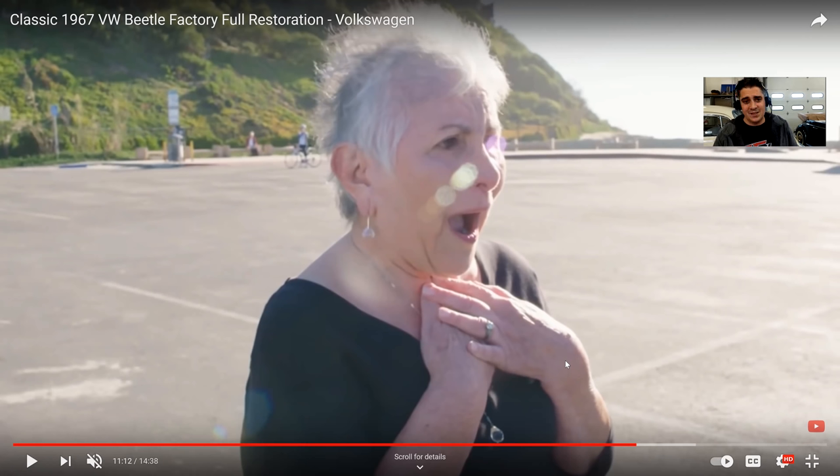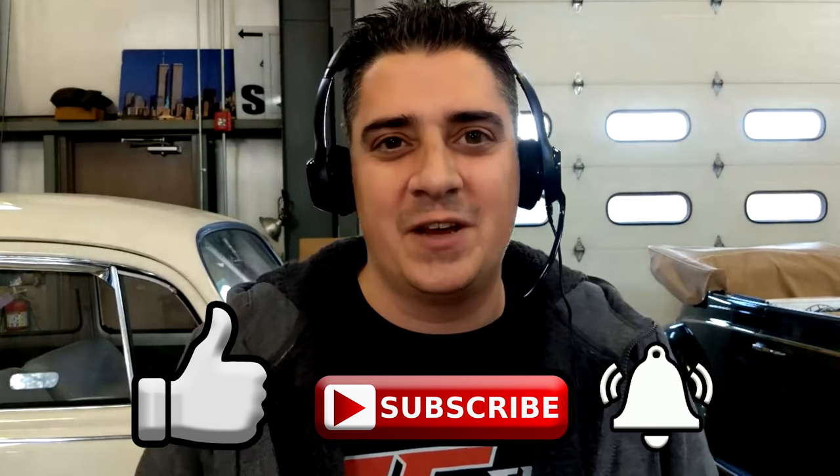I don't want to get too long-winded — the restoration was phenomenal, these guys did an amazing job. My only gripe is that it was not put back to the way a '67 would have actually looked. I'd love to hear your thoughts — leave them in the comment section below. If you want to see more videos like this, let me know. All right guys, Chris from classicvwbugs.com — please be sure to like, subscribe, hit that notification bell. Happy Holidays, Merry Christmas everybody, and take care.